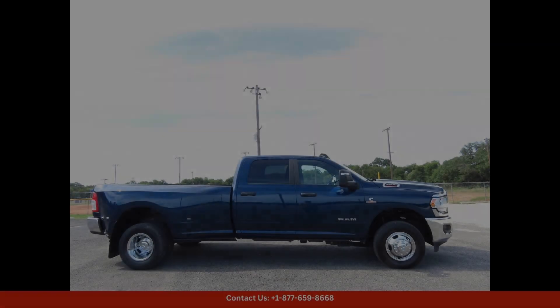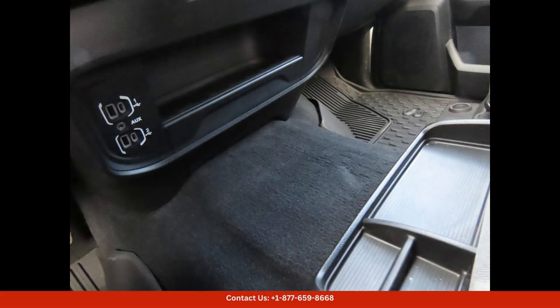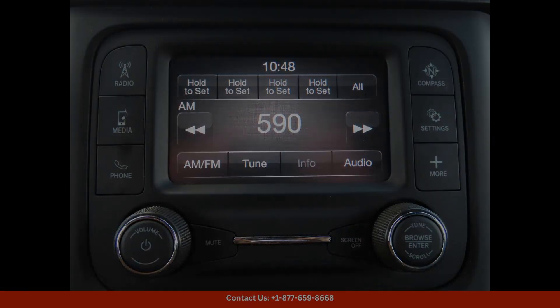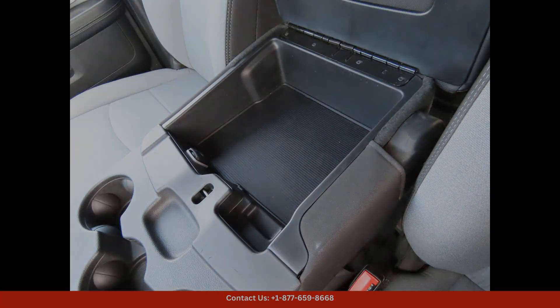Inside the cabin, the 2023 Ram 3500 Bighorn offers a spacious and luxurious environment for both the driver and passengers. The interior is equipped with premium materials and modern amenities, including a touchscreen infotainment system, smartphone integration, and advanced safety features.